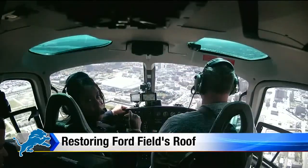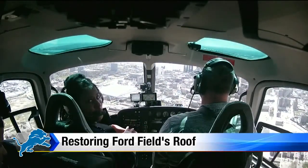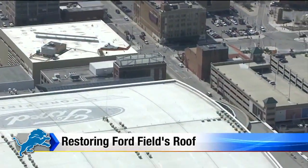But when you really look at the roof from this perspective, you really get it. Now, you might not think a roof job is pretty sexy, but from 1,500 feet — take a look at this — it really is.